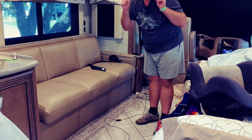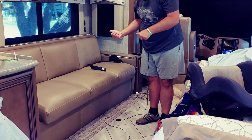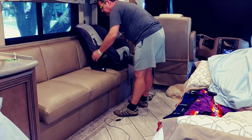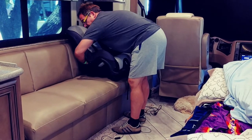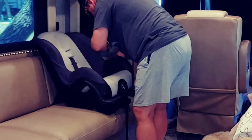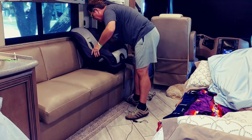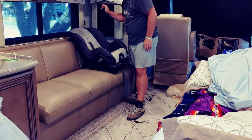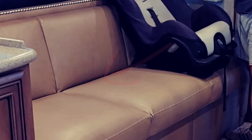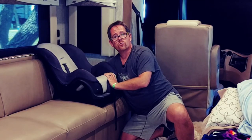Whether or not that's legal in your state is up to you to research and decide. We're doing what makes sense for us, and that's hooking this car seat up through the seat belt. Just like you would in a car, you're going to run the seat belt through the back and pull it tight. I find that I have to pull the strap down into the crevice between the back and the base — push my hand through that crack to really pull it tight.